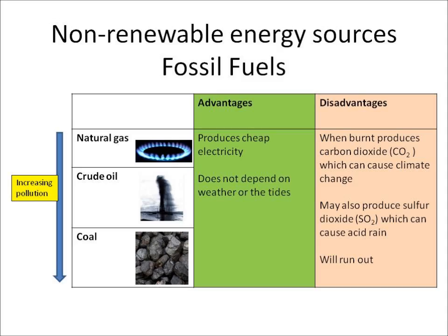Another key disadvantage is that fossil fuels will all run out, although coal will probably last the longest. Eventually all fossil fuels will run out. But nuclear energy is also non-renewable. The advantages of nuclear are that it produces cheap electricity too, and again it doesn't depend on the weather — a nuclear power plant can run at all times of the day.